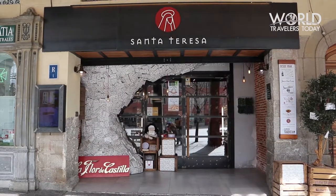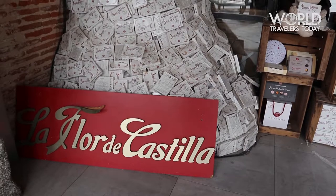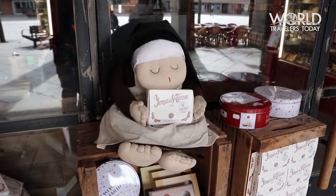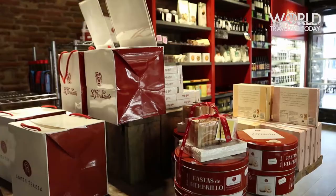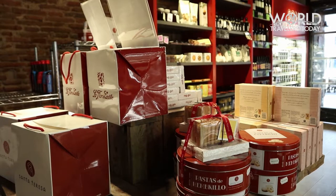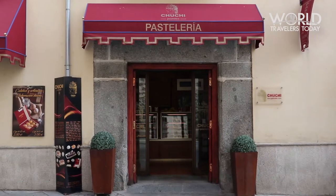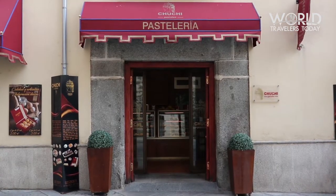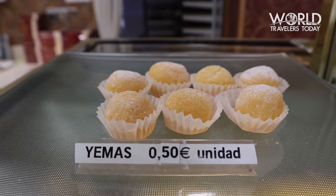A visit to Ávila is not complete without a visit to La Flor de Castilla for some delicious yemas. Yemas are a mix of sugar and egg yolk sprinkled with powdered sugar. The shop sells yemas by the box and serves food along with coffee and other drinks. If you're just looking to have only a few yemas and don't want to buy a box, I recommend Chuchi Pastry.